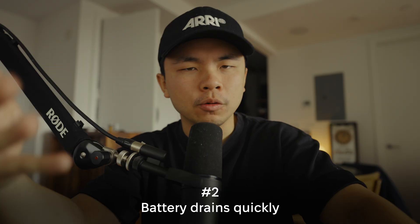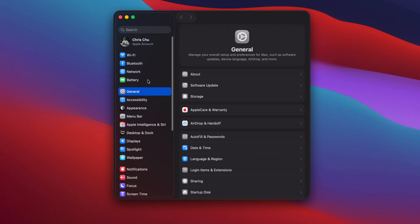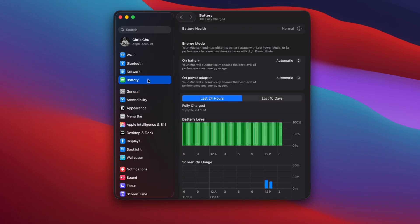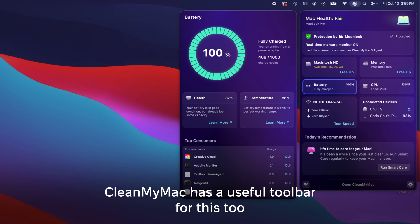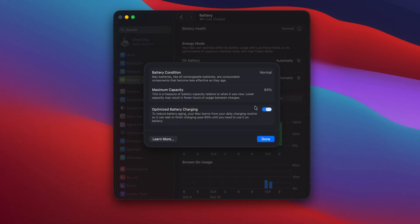And if you want to speed up your Mac even more, I do have a useful video that'll pop up somewhere around this corner of this window. Issue number two is that if you have a MacBook, you start to notice that your battery is draining a lot faster than usual. With every new update, this tends to be a problem. Go to System Settings, then Battery, and find any power-hungry apps that are always active. You can even optimize your battery charging by navigating to Battery Health and turning on Optimized Battery Charging.